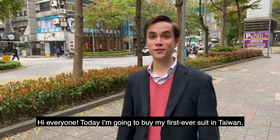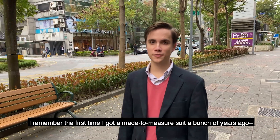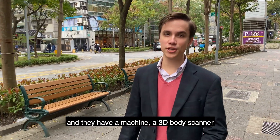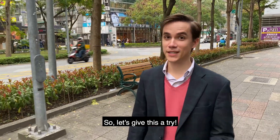Hi everyone, today I'm going to buy my first ever suit in Taiwan. I remember the first time I got a made-to-measure suit a bunch of years ago — my dad had to take my measurements, which was kind of annoying. But today I'm going to Facha and they have a machine, a 3D body scanner, that they're going to use to take my measurements. So let's give this a try.